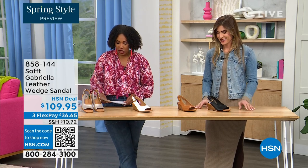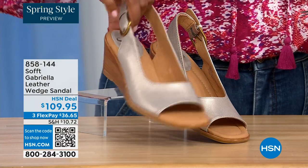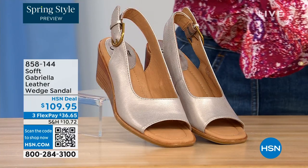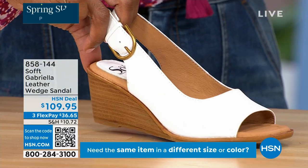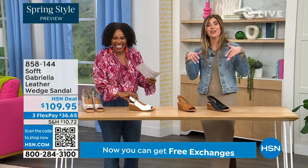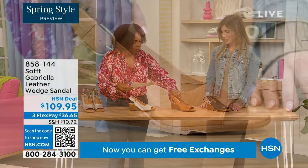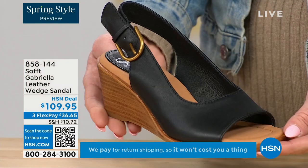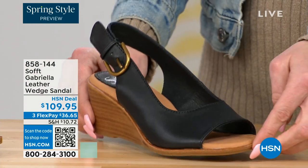We have a couple of brand new items. This one we gave you a sneak peek of at the beginning of the show — it's called the Gabriela and it's a leather wedge sandal. Here they are in champagne — look at that. That's beautiful; that's spring all day. Next to that we've got white, and then we've got luggage. You really don't see very many white shoes — spring is when you're allowed to start wearing them, though I don't follow those rules.